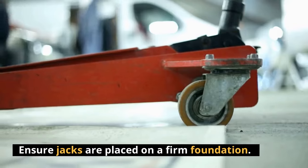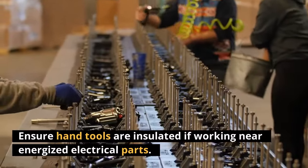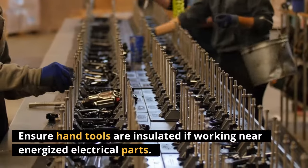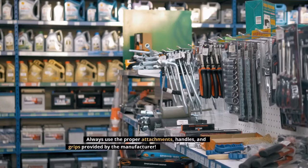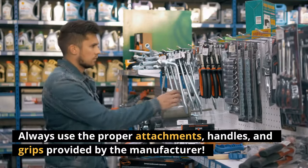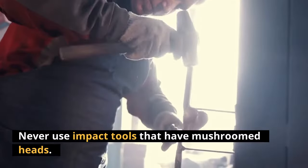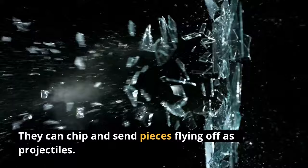Ensure jacks are placed on a firm foundation. Ensure hand tools are insulated if working near energized electrical parts. Always use the proper attachments, handles, and grips provided by the manufacturer. Never use impact tools that have mushroomed heads — they can chip and send pieces flying off as projectiles.